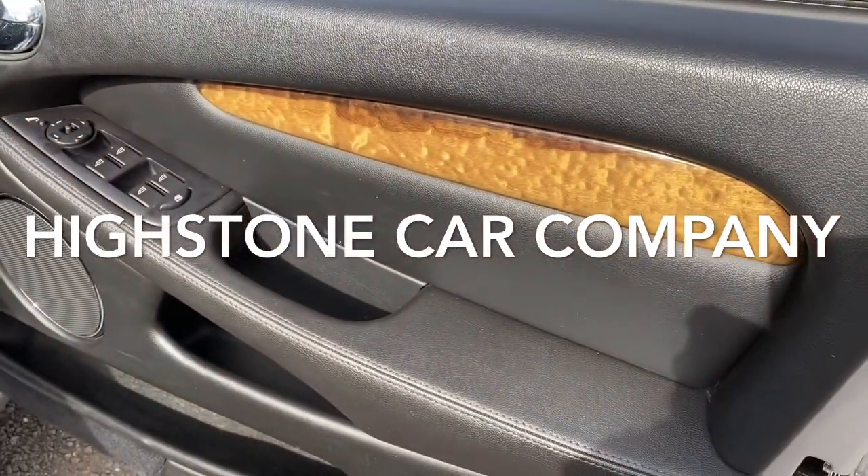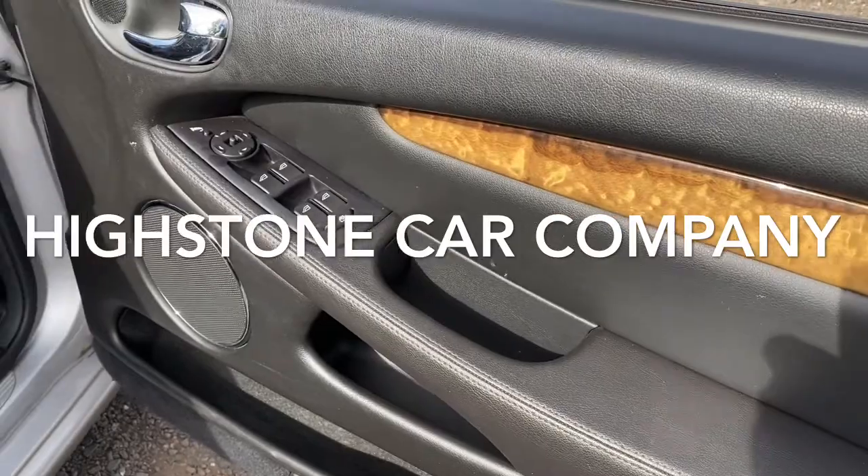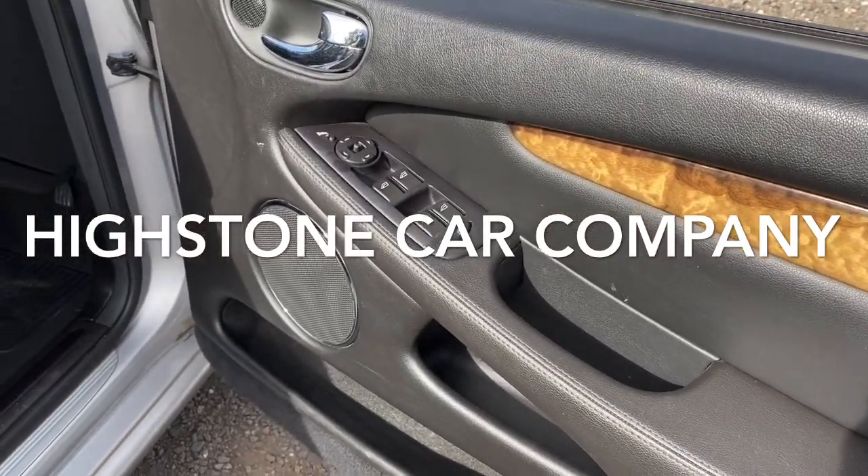There's the door. The SE model has wooden inserts to the door. It also has four electric windows and electric mirrors.